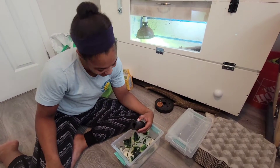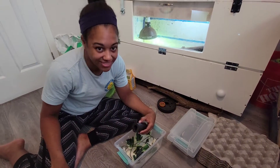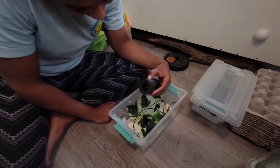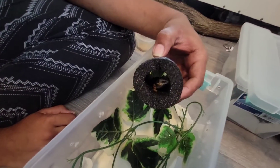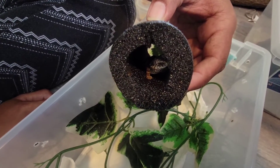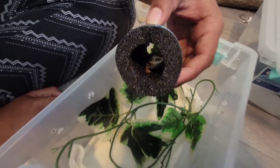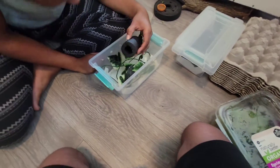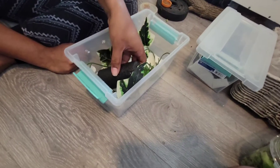Hey everyone, Armando here from Mondo's Exotic Zoo. I'm with my wife Ashley and we're hanging out with some little babies here. There's one tiny little guy hanging out in there. He's a little difficult to see, but if you know what that is, that's a little gargoyle gecko, and that is actually one of Lemur Lou's babies.